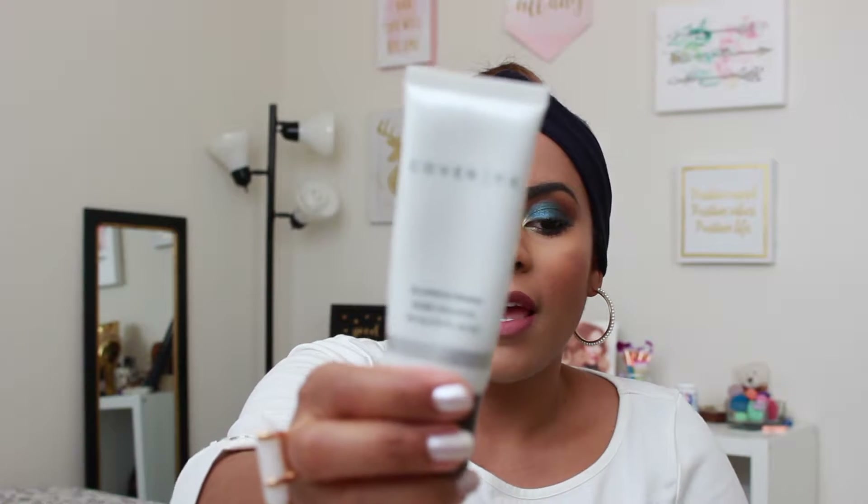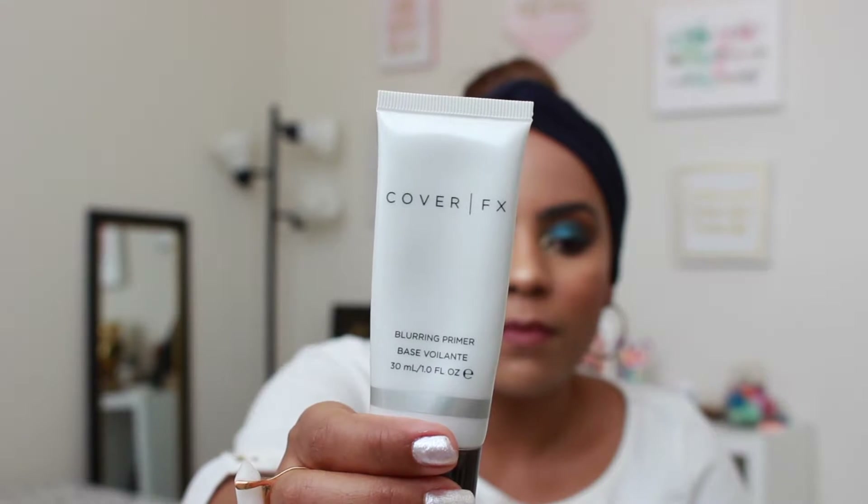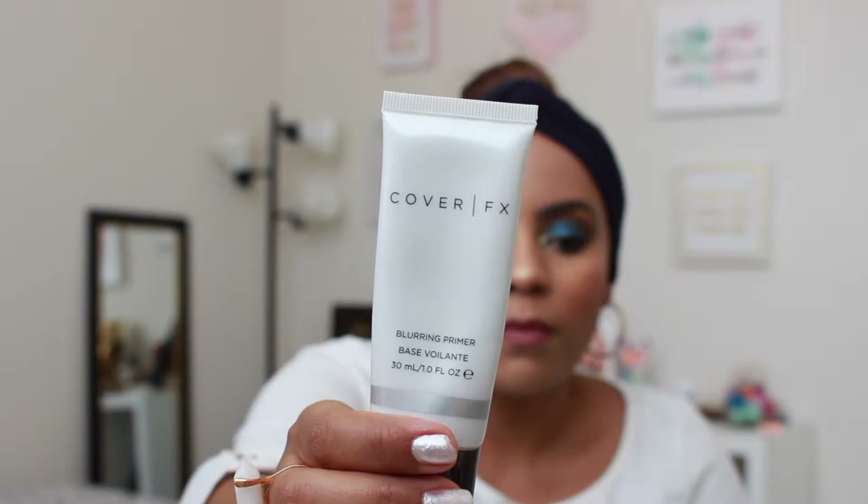Now I have a couple of other products to show you. The first one, which I also received in one of those recent boxes, is this primer by Cobra Effects — the Blurring Primer. This primer is amazing. It really helps your skin get all perfect and smooth to put on your foundation, and it also really helps blurring your pores or any imperfection on the face. So I really love that one.